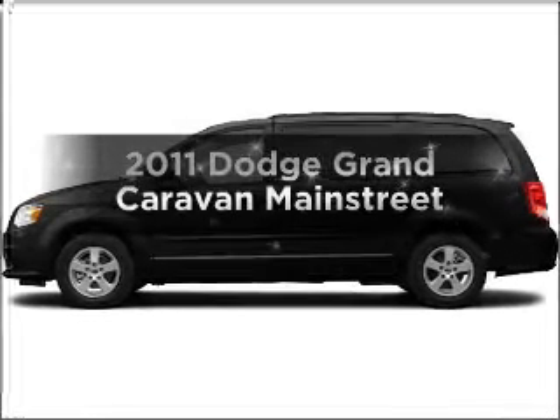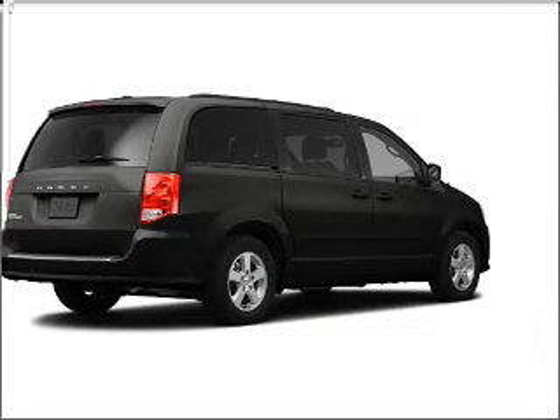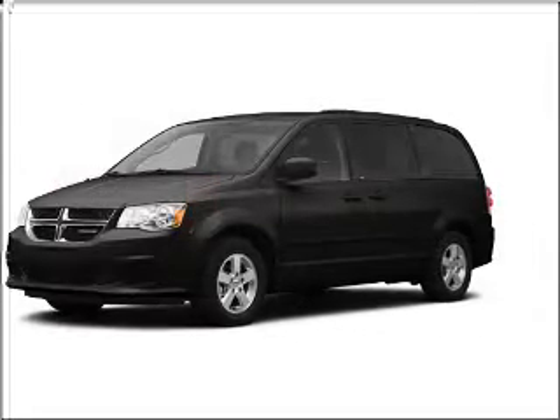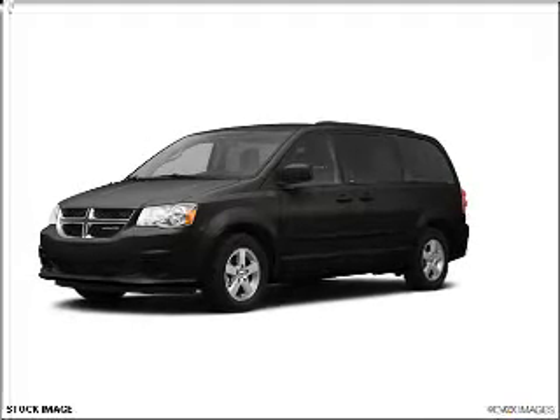Presenting the 2011 Dodge Grand Caravan. If you're looking for an automobile with great attributes, look no further. With a solid six-cylinder engine that responds smoothly to its automatic transmission, premium wheels give a more luxurious look.